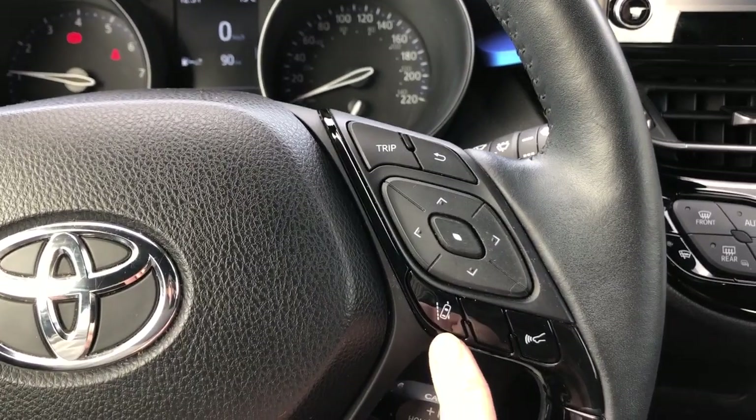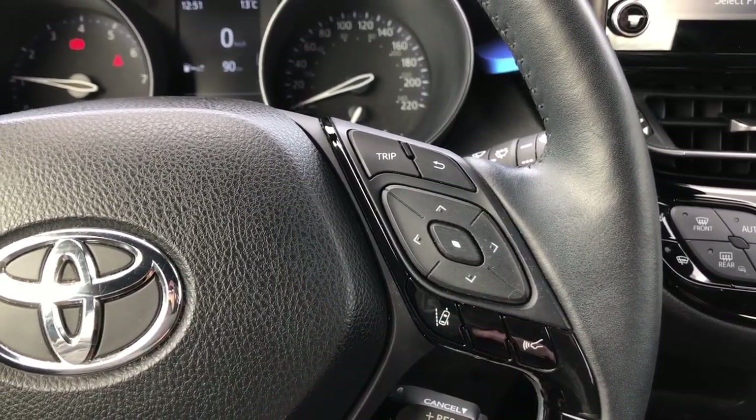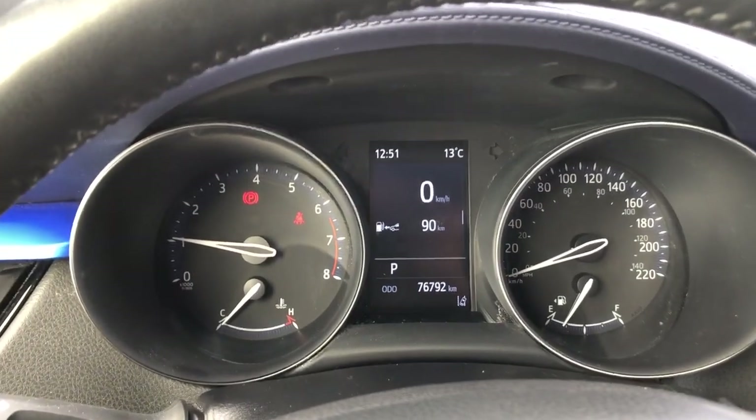You also have lane departure alert and rear cross traffic control. There is also a heated steering wheel just down here. Now we're taking a quick look at the odometer.